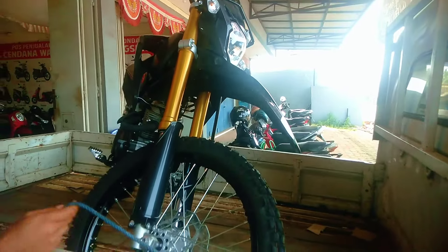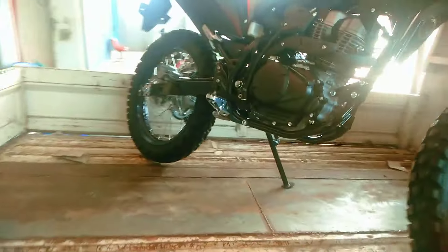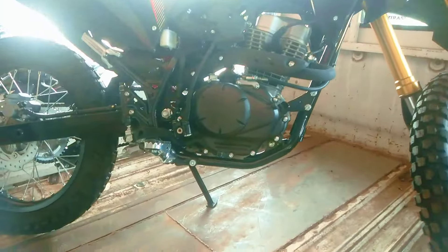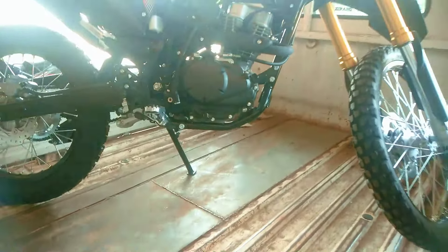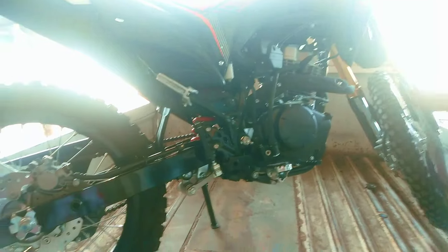Ada modelnya siap dikirim. Untuk rangkanya, bukan rangka esap. Mesinnya DOHC PGFI, sudah injeksi.